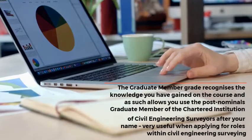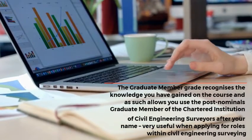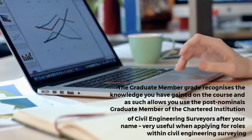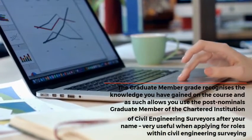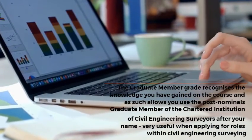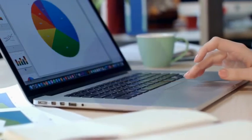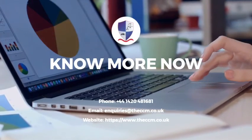The Graduate Member grade recognizes the knowledge you have gained on the course and allows you to use the post-nominals 'Graduate Member of the Chartered Institution of Civil Engineering Surveyors' after your name — very useful when applying for roles within civil engineering surveying.